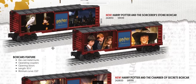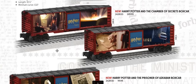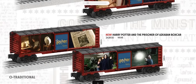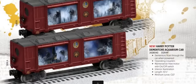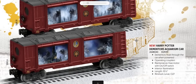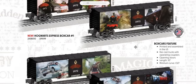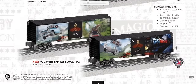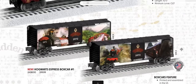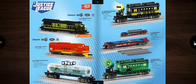Harry Potter cars continue with sharp graphics from different movies. The Dementors Aquarium car features cool floating effects, and Hogwarts Express boxcars are available for those into the Harry Potter theme.